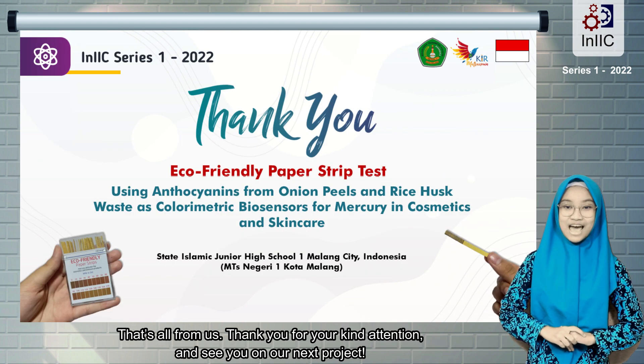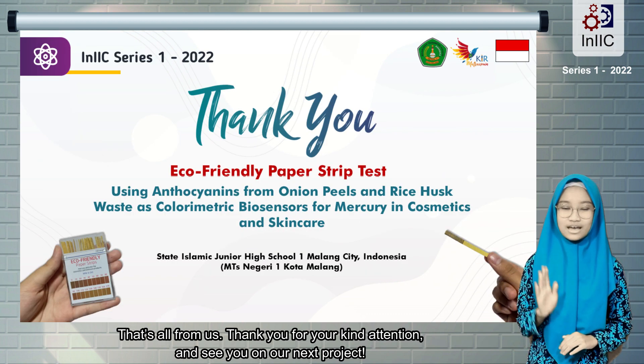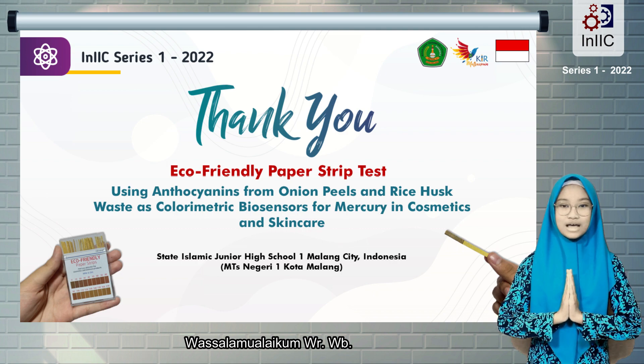That's all from us. Thank you for your kind attention, and see you on our next project. Wassalamualaikum warahmatullahi wabarakatuh.